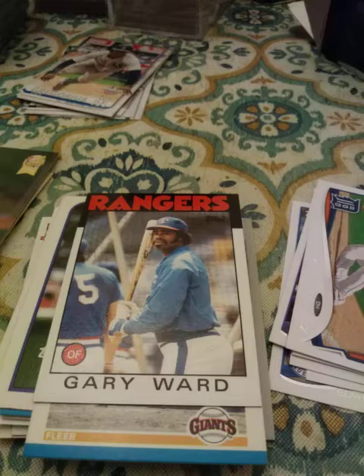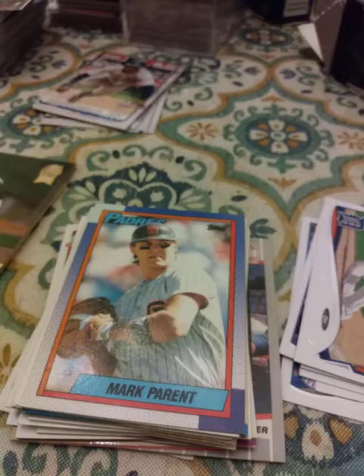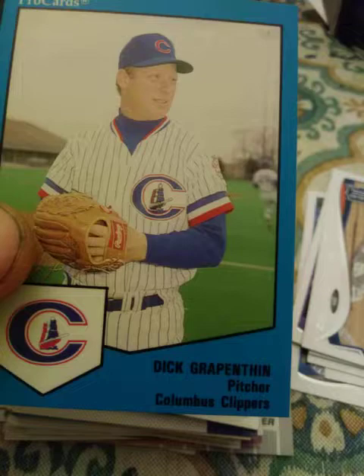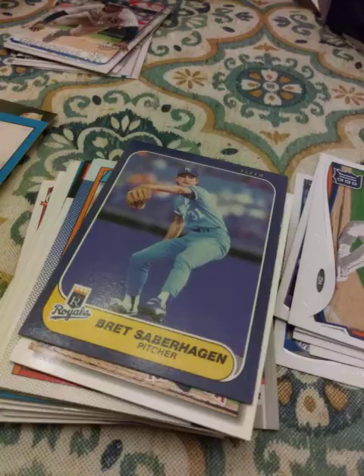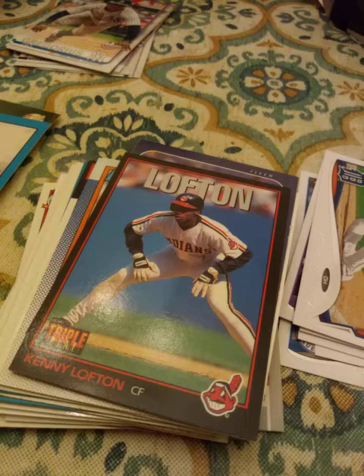1992 Donruss Chris Donnell. 1990 Topps Mark Parent. 1992 Upper Deck Ellis Burks. A 1990 Pro Cards Minor League Dick Grapensen — weird name but okay. 1986 Fleer Brett Saberhagen — his second year. 1993 Kenny Lofton from Triple Play. A 1990 Topps Traded Keith Hernandez — set that one aside.